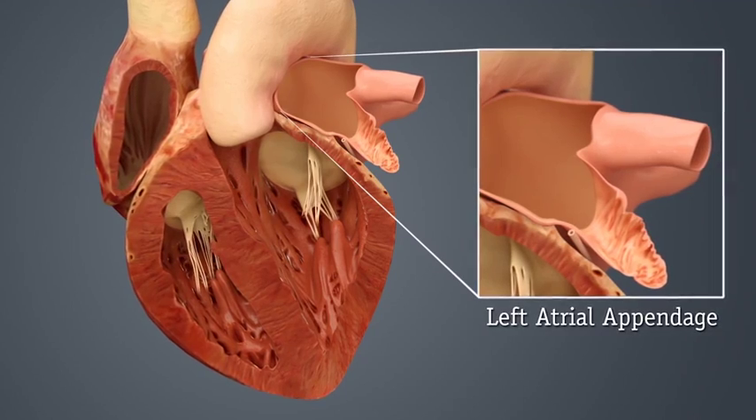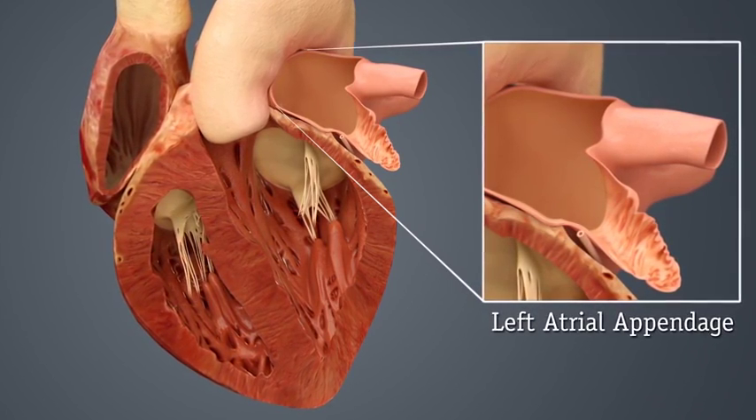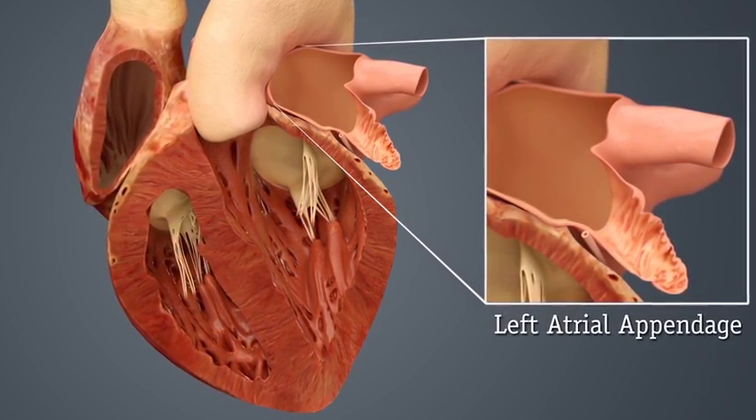Inside your heart there's a small little pouch called the left atrial appendage. It's a little sack that lies off the side of your heart and tends to be the place where blood clots form and travel to your brain and cause a stroke.